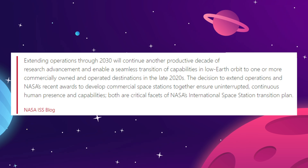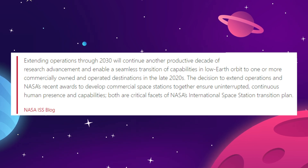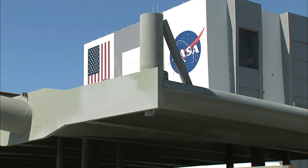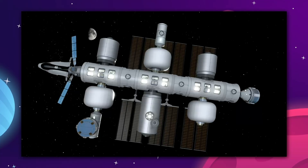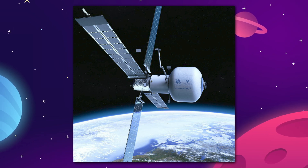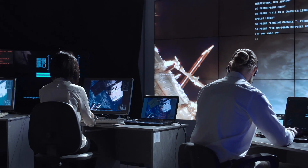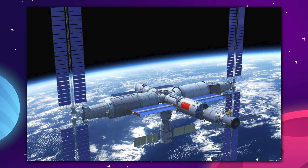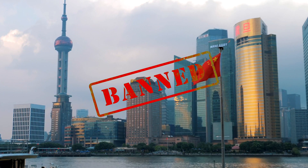The decision to extend operations and NASA's recent awards to develop commercial space stations together ensure uninterrupted continuous human presence and capabilities — both are critical facets of NASA's International Space Station transition plan. So NASA will be moving their orbital operations over to a privately owned space station in the next decade. That could be the Orbital Reef from Sierra Space and Blue Origin, the NanoRack Starlab, or the Axiom Space Station. Hopefully all three of those ideas and more actually come together over the next decade. We know that the Chinese are busy constructing their own orbital station, the Tiangong, but we can pretty much guarantee that NASA will never be allowed in that one on account of the American government banning Chinese astronauts from the ISS.